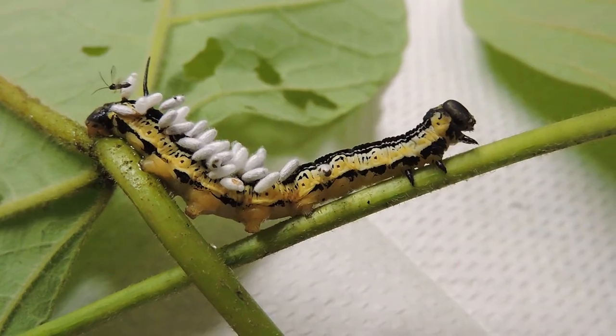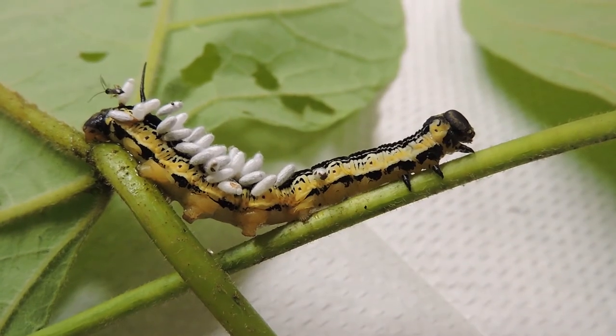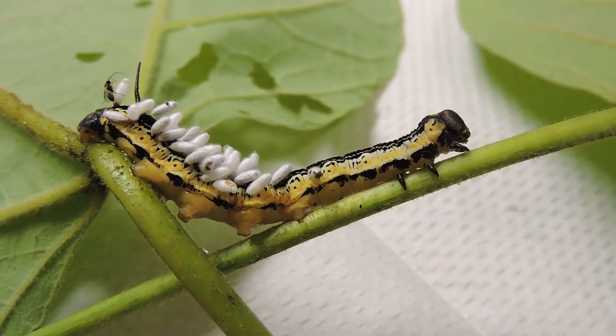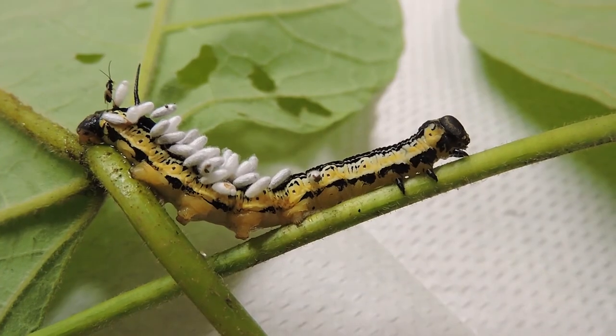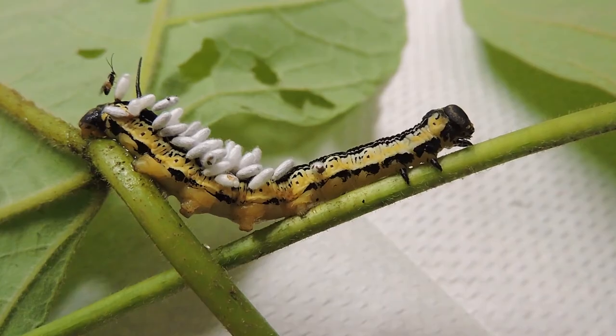One just came up and is crawling up and over its back. That little tiny thing is a wasp, believe it or not, and it has already emerged from the little caterpillar. The cocoons are already breaking open, and as you can see, that tiny little thing walking around is a Braconid wasp, along with another one crawling around the leaf, waiting to find another caterpillar to parasitize.